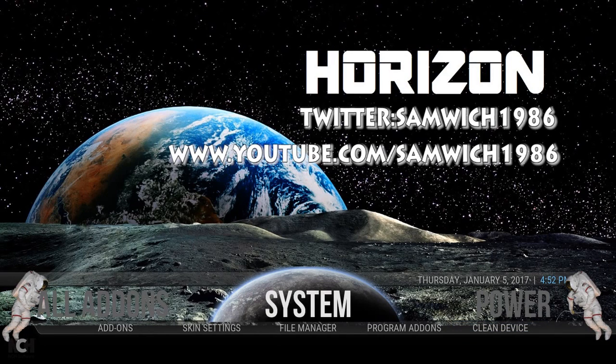On my screen you can see my Twitter handle, so if you want to give me a tweet — if you want me to add something, if something's not working, or you want to see something on the build, just send me a message. Also my YouTube channel's there for all my other videos.